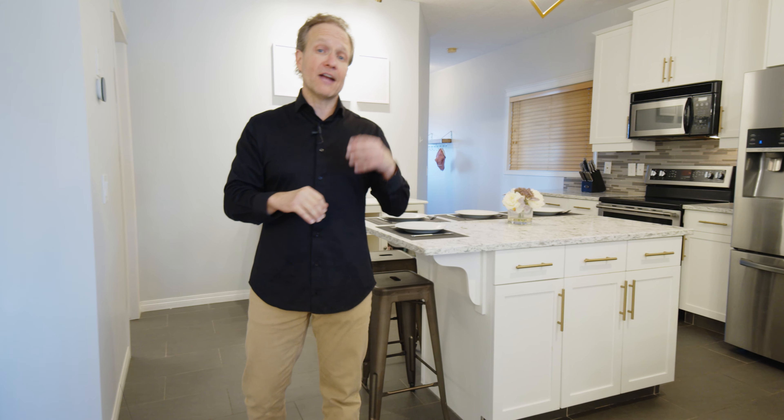Again, lots of west light coming into the basement — it does not feel like a basement down here at all. We've also got two other bedrooms down here and a full bath.